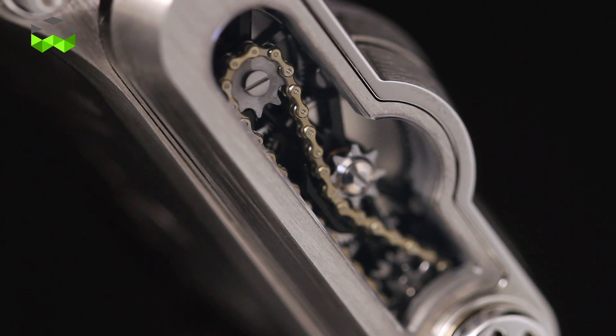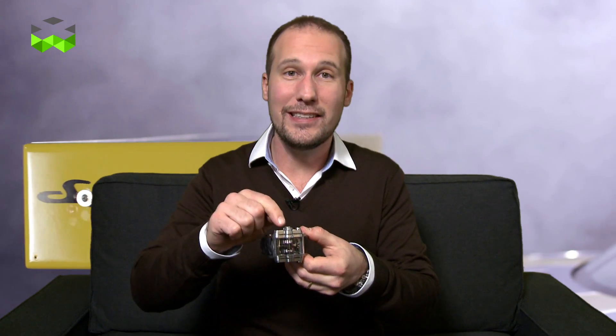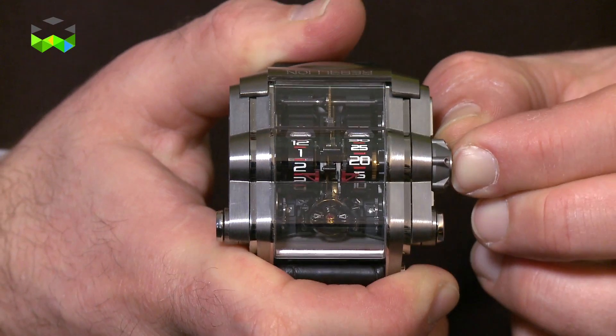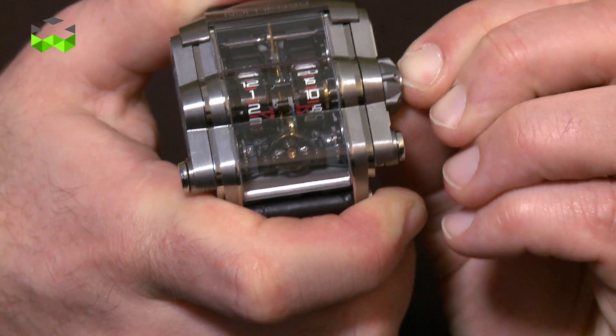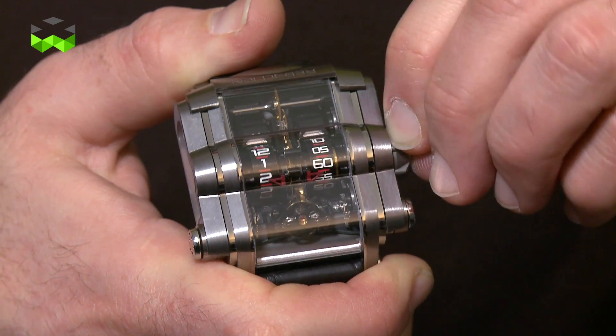What we really appreciate on this watch is a very special little mechanism in the crown. To set the time you only have to push the crown and turn it — you don't have to pull it. It's a safer system somehow, and we have never seen that on other watches.